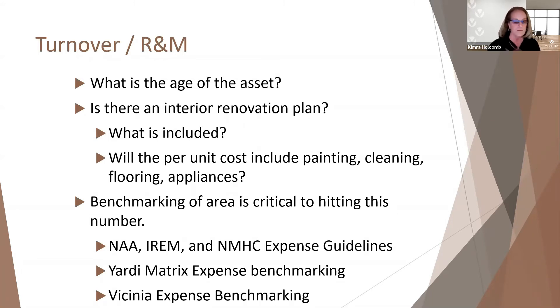Older properties — things break more frequently unless there's been some sort of water conservation project done. Your interior renovation plan, if you have one at that property, what's included in it?